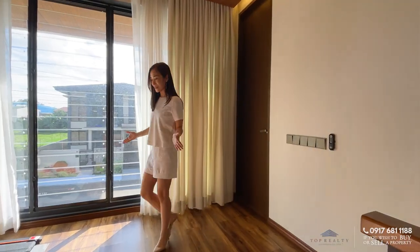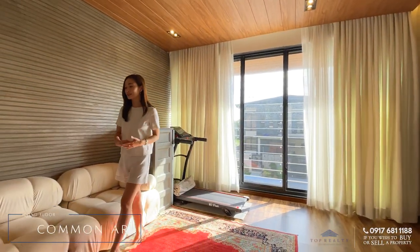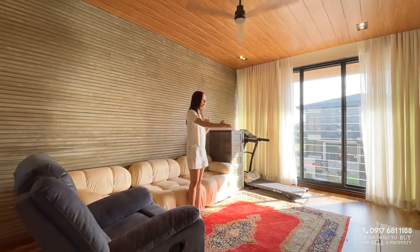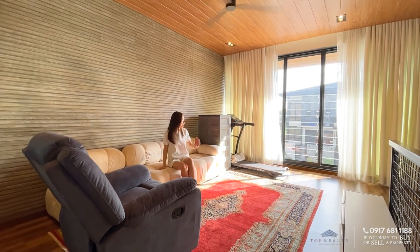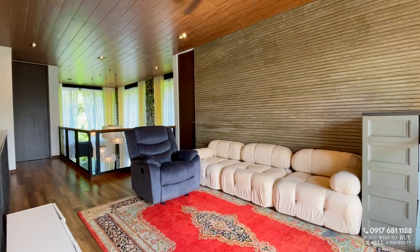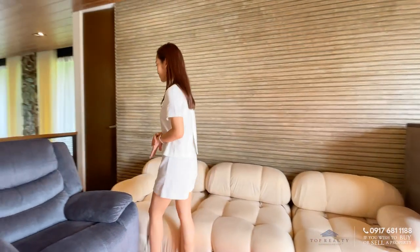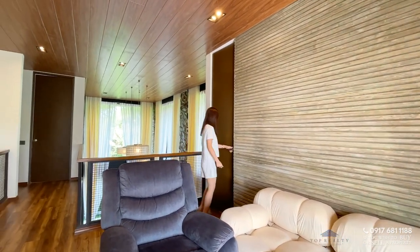Over here is a common family area — more private, with a console where you can place a TV. This is where the family can hang out or even do workouts, and there are built-in flush seatings provided. Let's now check out the second bedroom.